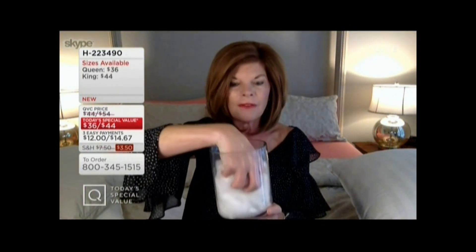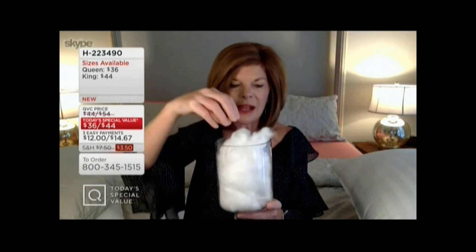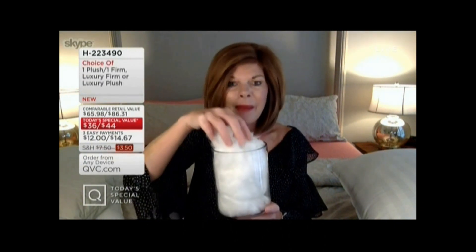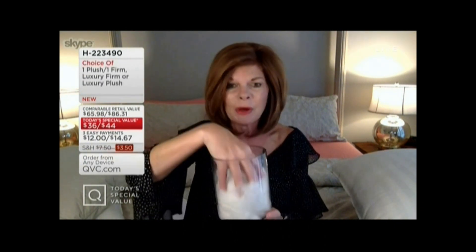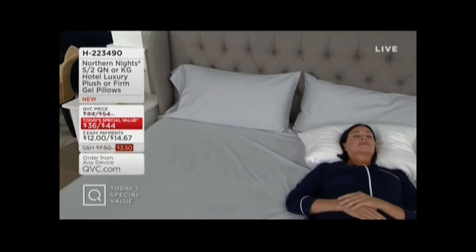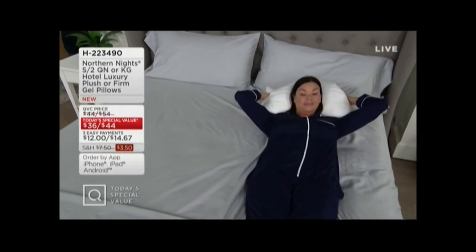It also gives you that loft — that's why it has a really nice recovery. You can see Angela adjusting the pillow, so you can adjust it how you want, but it's not going to become flat or that wimpy pillow that so many of us have. The beauty of this is you can wash and dry it.